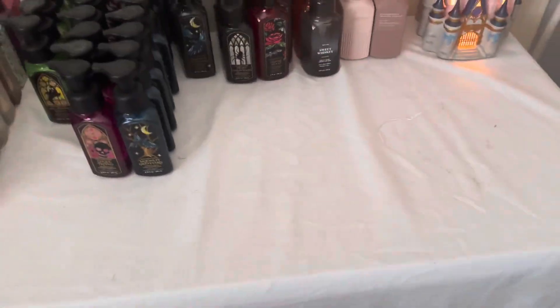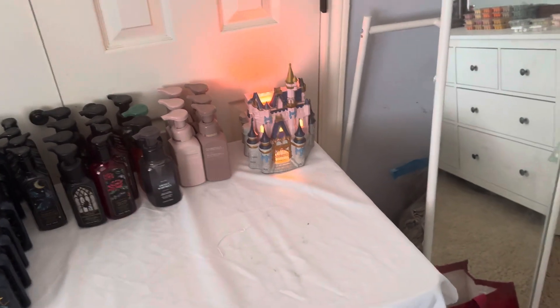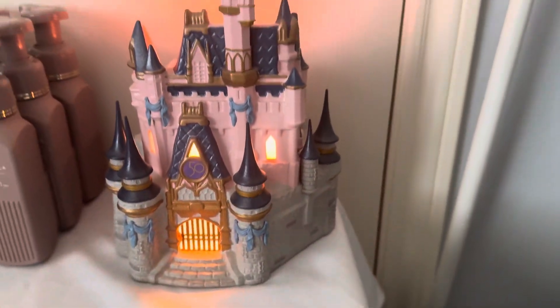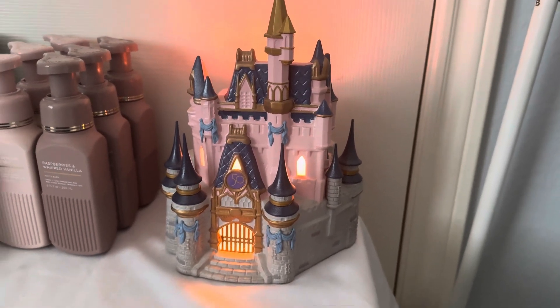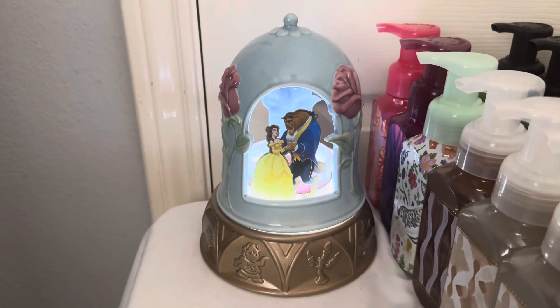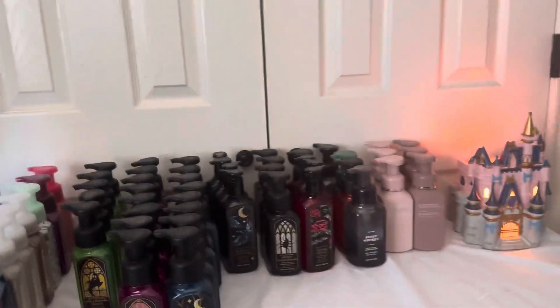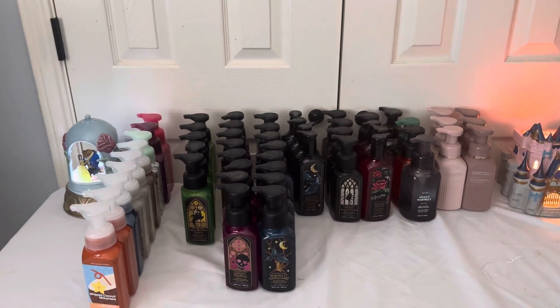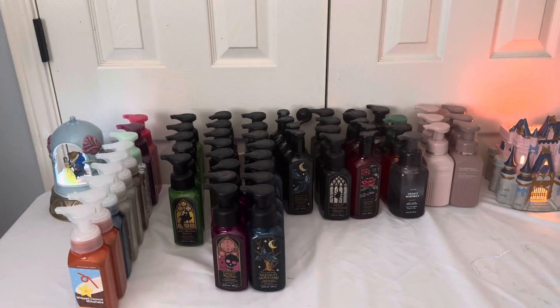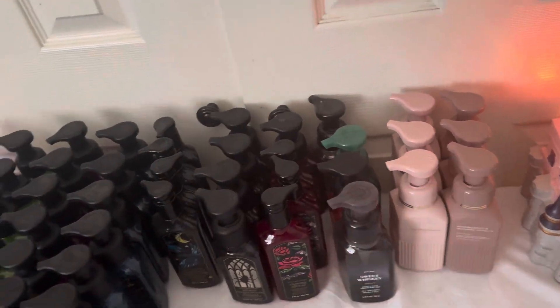If y'all would like an in-depth look at where everything is, I'm just kind of giving y'all an overview right now. Here are my other two warmers. This is the 50th anniversary Cinderella Castle — I got this for $75 on sale from an ex-Scentsy consultant. And then here is the Beauty and the Beast Scentsy warmer. Here is where I keep all my hand soap, so this is where they all stay.